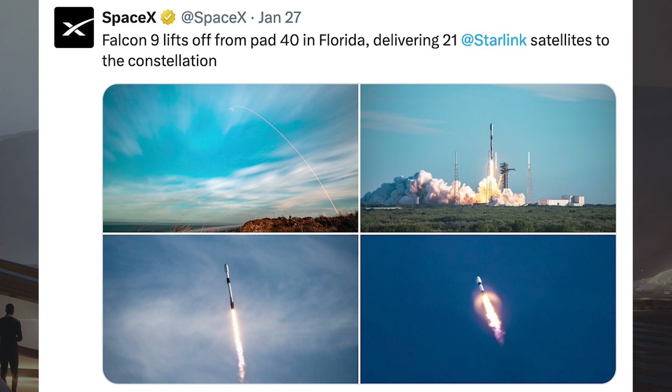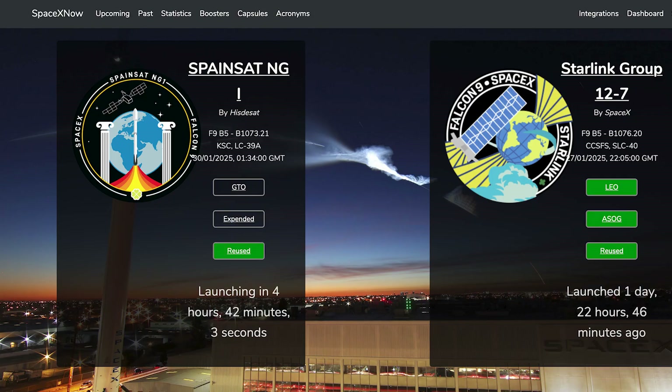The booster which launched this mission, B1076, then landed successfully for the 20th time on the droneship A Shortfall of Gravitas. This week, we can still hopefully expect to see a couple of Falcon missions launch.